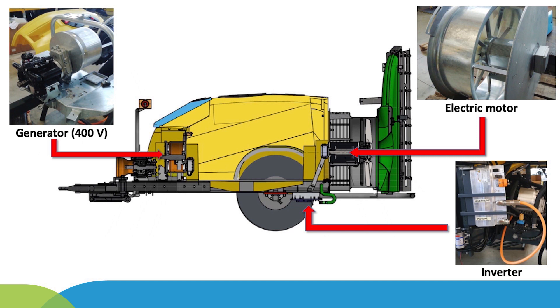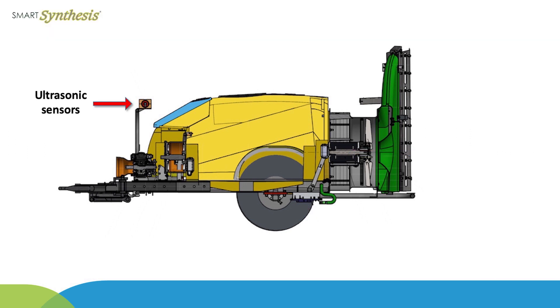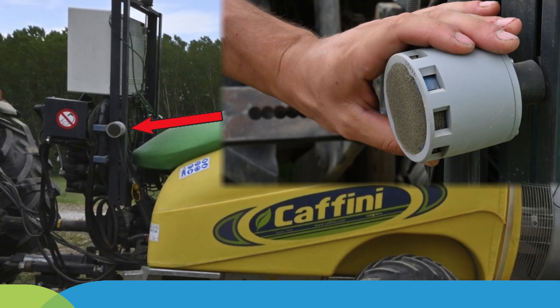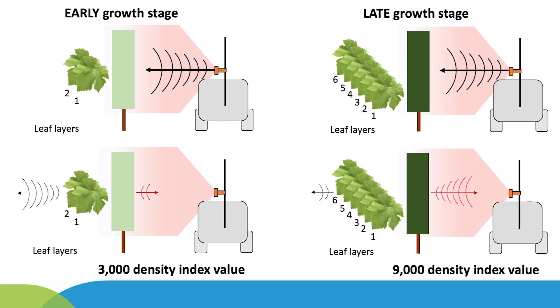The most innovative feature of the smart sprayer is the electrically driven axial fan developed by the KEB Italy company, which allows continuously varying the airflow rate along the vineyard rows based on canopy density. Ultrasonic sensors, designed ad hoc by Topcon and installed one per sprayer side, provide real-time an index value for the canopy density based on the detection of multiple edges in a scan.